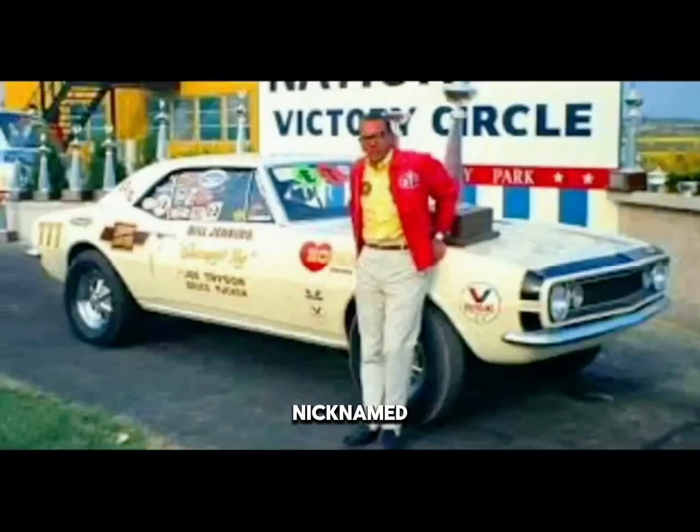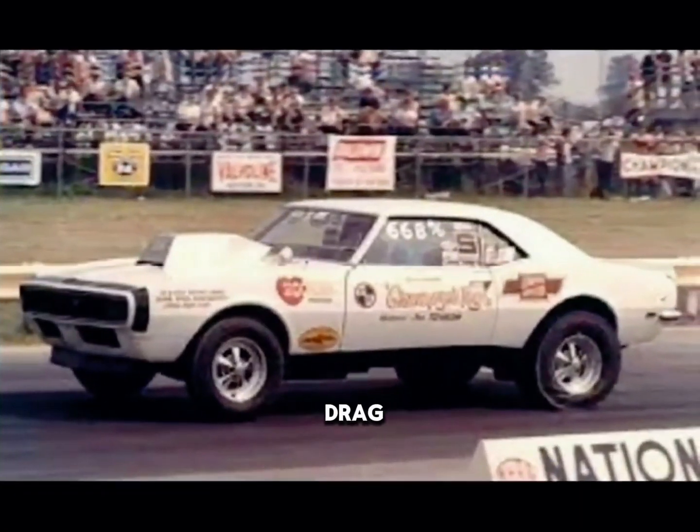William Tyler Jenkins, nicknamed Grumpy or The Grump, was an engine builder and drag racer.